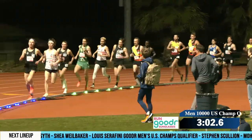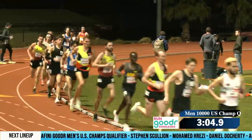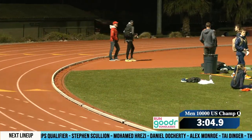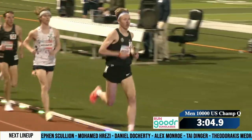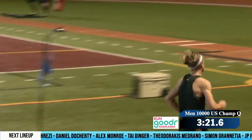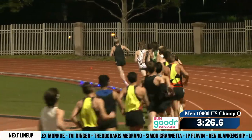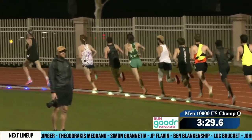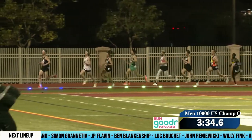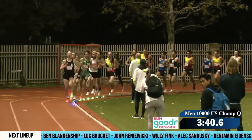Shea Wheelbaker putting himself right in it. He's got a 29:45 PR, so he's looking to make a big statement here — looking to take a big drop off that today. Wheelbaker's a Georgetown athlete, from Saratoga Springs High School, upstate New York. He ran a 13:40 back in February, so that sets him up nicely to run a PB in the 10K today.